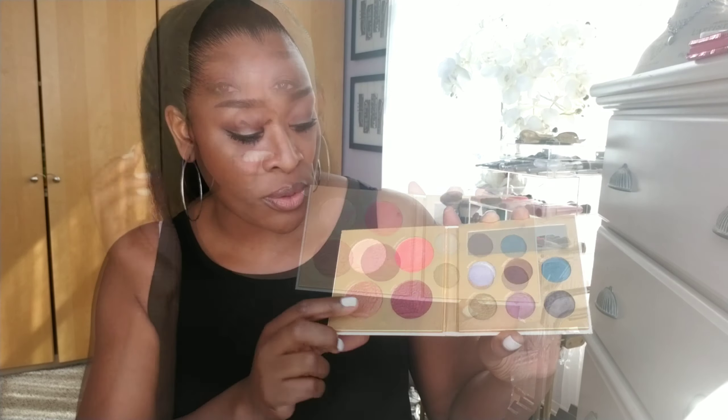Hey guys, welcome back to my channel. My name is Rachel. Happy Sunday to you. Today I'm going to be sharing with you my makeup basket for the week. I have some products that I used last week that I was really excited about and got really good use out of.